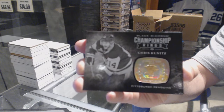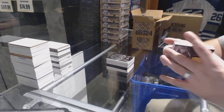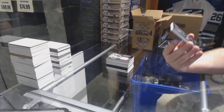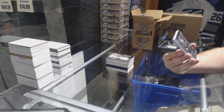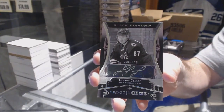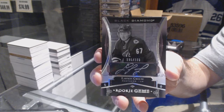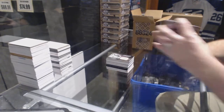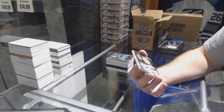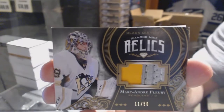We've got for the Pittsburgh Penguins championship rings, Chris Kunitz. And for the Pittsburgh Penguins — that's really cool — diamond mine relics, it looks like a pad block or something. Number 250, Lawson Kraus, number 2199. Mark-Andre Fleury.